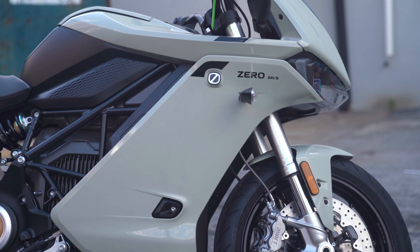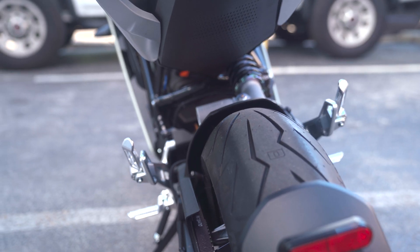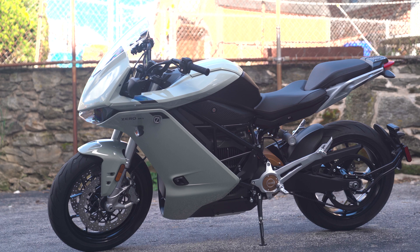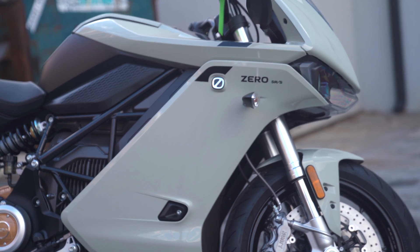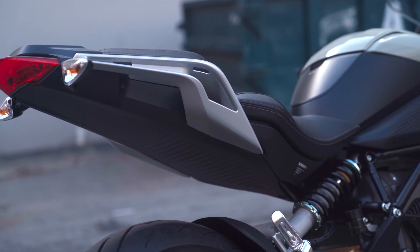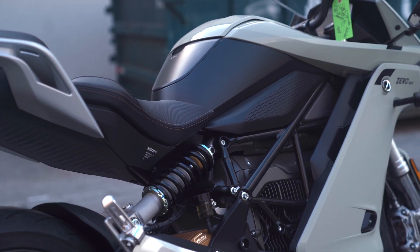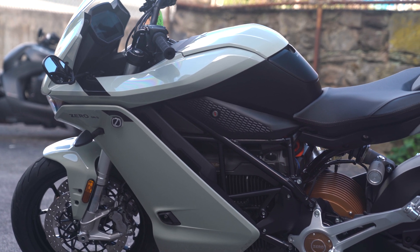Have you heard of a street legal production motorcycle that does 0 to 100 in 1.5 seconds? It's right here. I have been riding Zero motorcycles for the past three years now. Electric motorcycles, like anything electric, they are amazing — a lot of fun. Zero motorcycles are the Tesla of motorcycles. The SRS that we're going to talk about here is the top-of-the-line flagship from Zero. This is the 2022 version with a Cypher 3 Plus upgrade, and this bike gives the fastest gas bikes out there a run for their money in a 0 to 100.